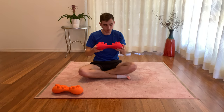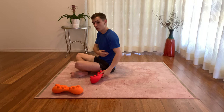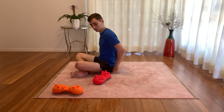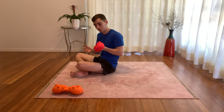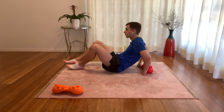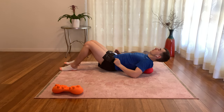To use the massager, it can be done on four different regions of the back: the shoulders, the middle back, the lower back, and the pelvis. To use it on the shoulders, make sure that the large nodes are pointing towards your feet. Align it with your spine and lie back so it's positioned over your shoulders.